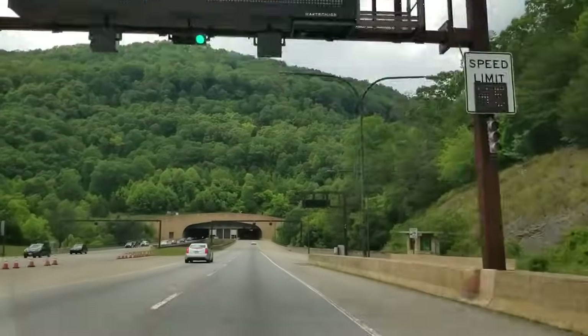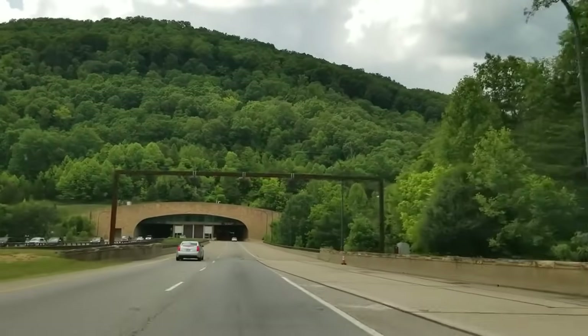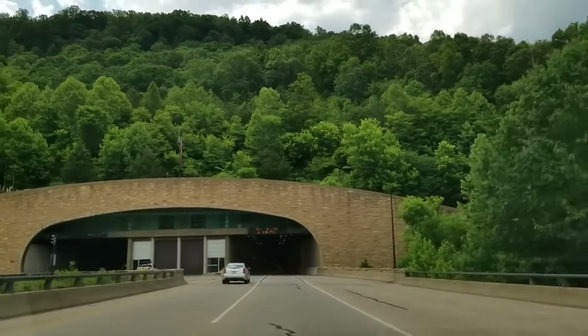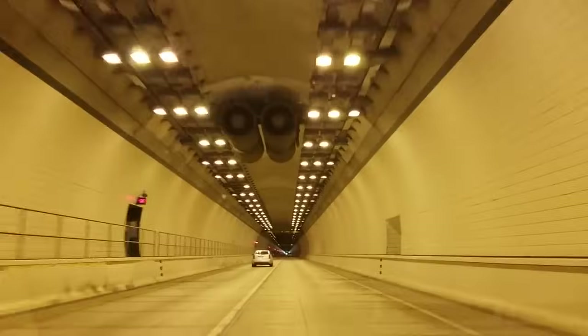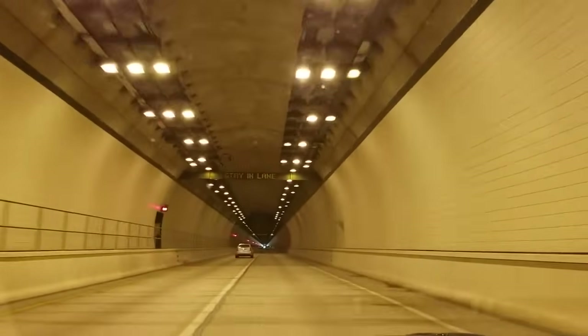Okay friends and neighbors, going into the Cumberland Gap Tunnel where you start in Cumberland Gap, Tennessee and head over into Middlesboro, Kentucky. You cross the state line — one of only two. We talked before about the East River Mountain one, which goes over from Bland County, Virginia into Bluefield, West Virginia, Mercer County. And this is Cumberland Gap.